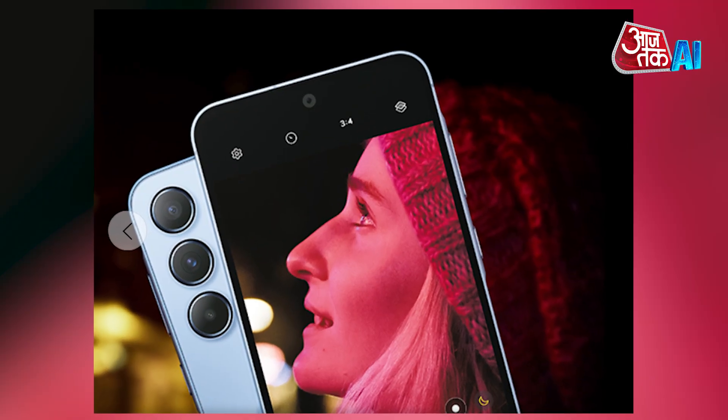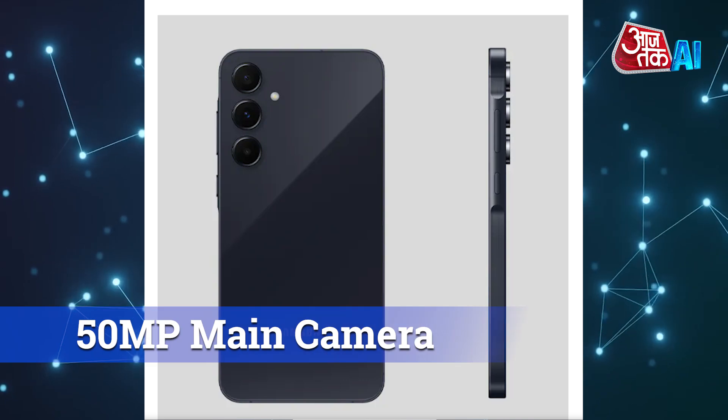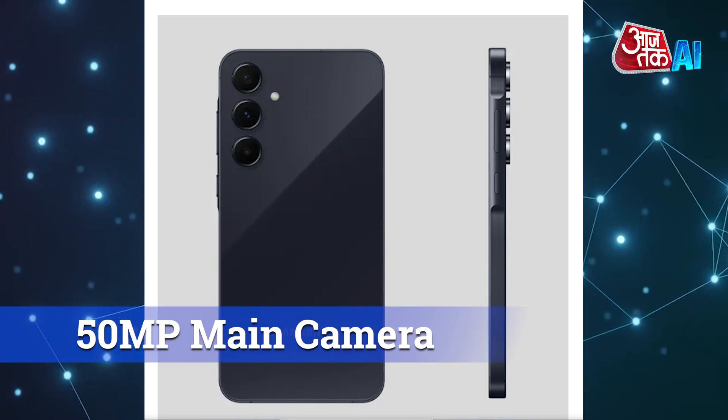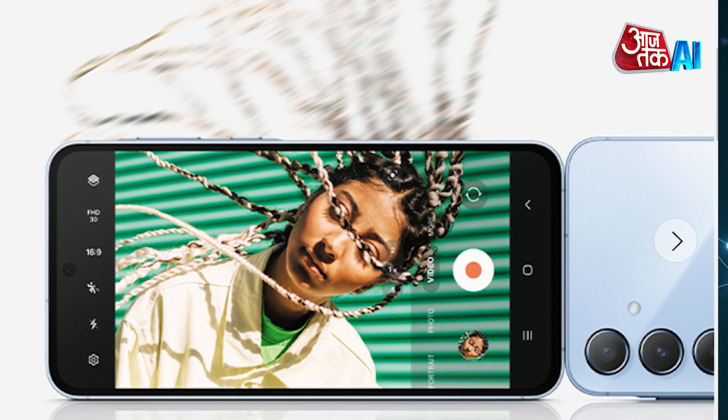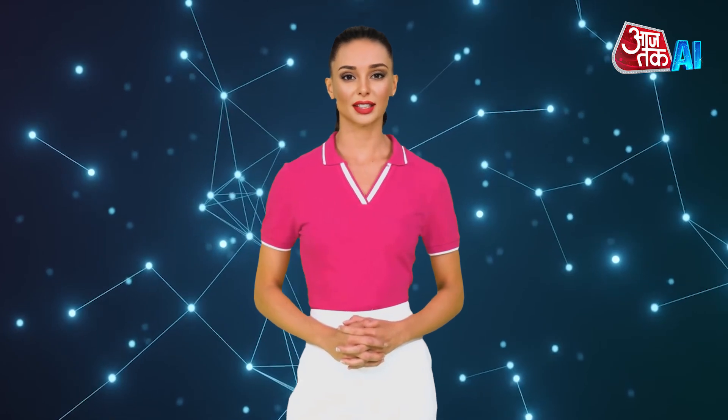It weighs 213 grams and features a 12-megapixel ultrawide camera, a 50-megapixel main camera with autofocus and optical image stabilization, a 5-megapixel macro camera, and a 32-megapixel front camera. The device offers 8GB or 12GB of RAM and 128GB or 256GB of internal storage.